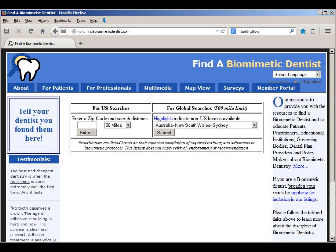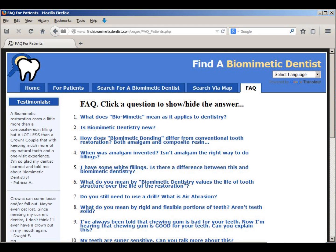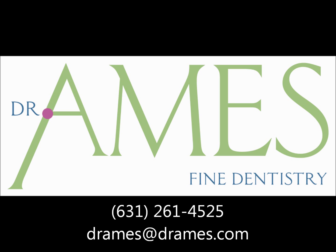I actually started an organization called the Academy of Biomimetic Dentistry. You can learn more about biomimetic dentistry by going online to www.findabiomimeticdentist.com. There's lots to learn about avoiding a root canal, but if you have to have one, your tooth is savable. We want to keep it flexible — we don't want to amputate healthy tooth structure just to fit a crown. I'm Dr. Margaret Ames. You can reach me at 631-261-4525. We'll be right back after the break.